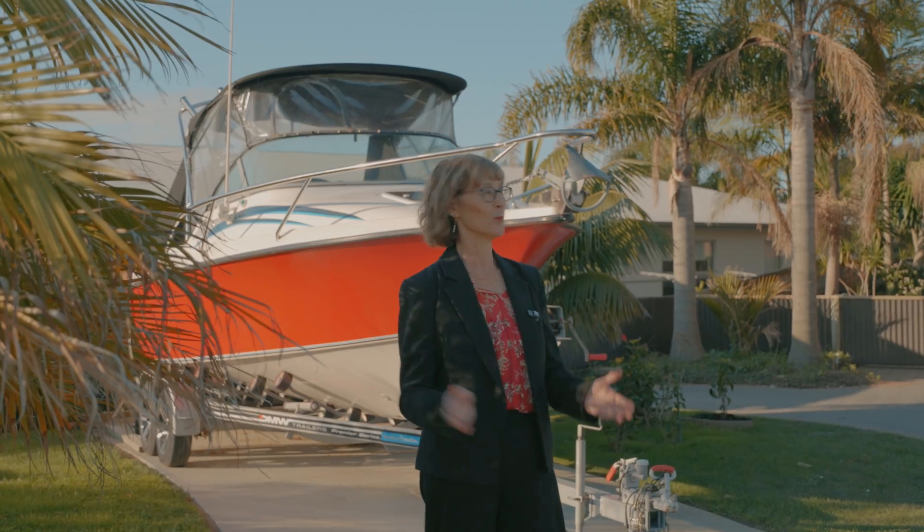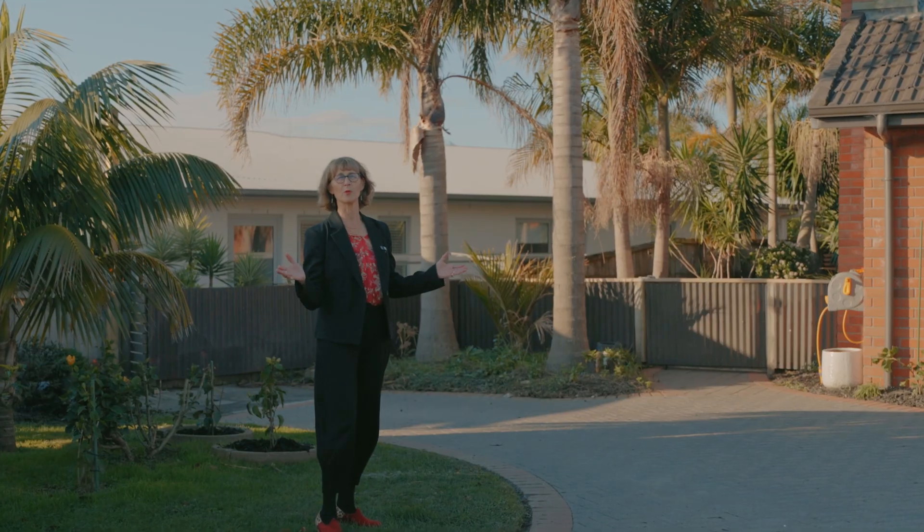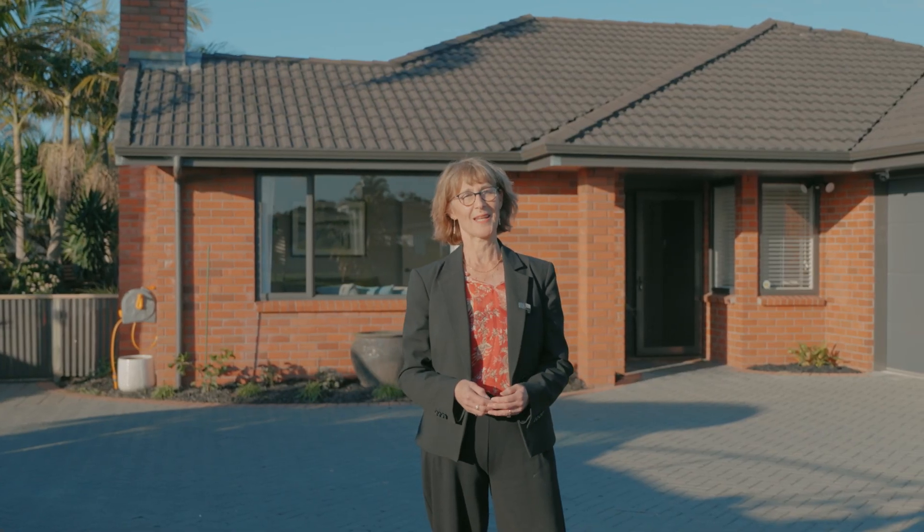If you need room for one of the family, or room to park the motorhome, then you need to come and take a look at 11 Columbia Crescent.